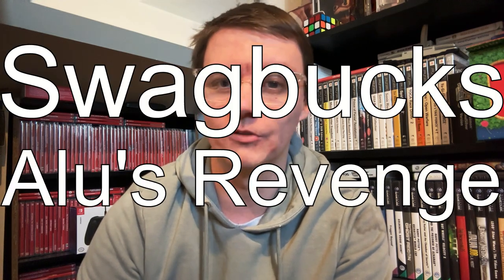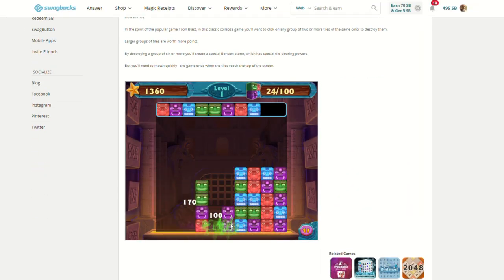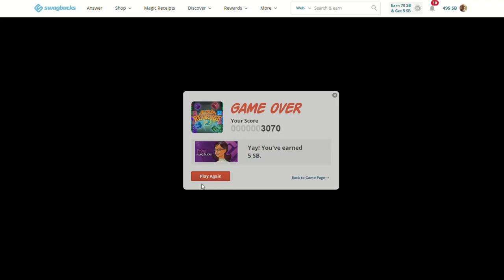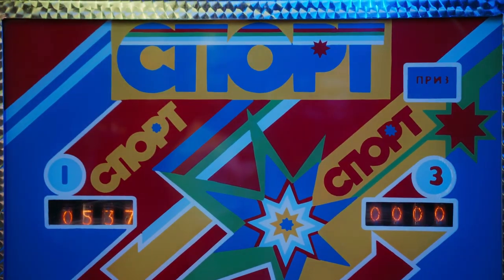You can also get paid to complete a game called Alu's Revenge up to four times per day, earning you 10 Swagbucks. Swagbucks actually incorporated a score limiter into their game, so you have to get at least 3000 points on each game, then pause the game, exit, wait 15 seconds and repeat four times. You can easily get yourself 10 Swagbucks. It's actually a faster way than previously to get those 10 Swagbucks.